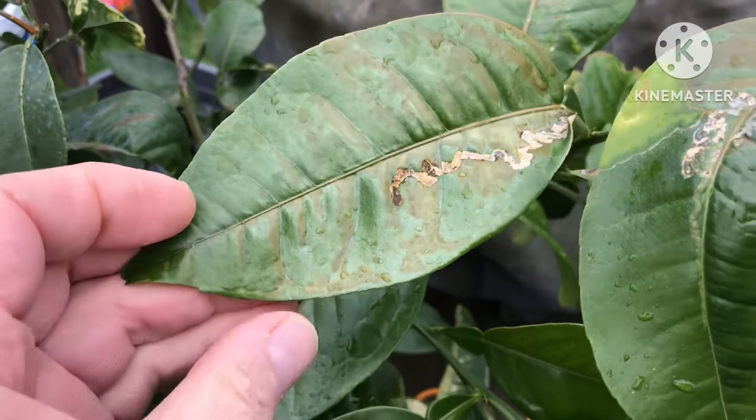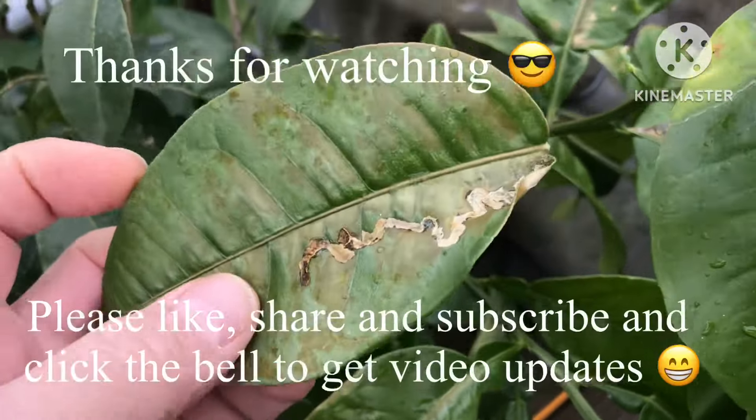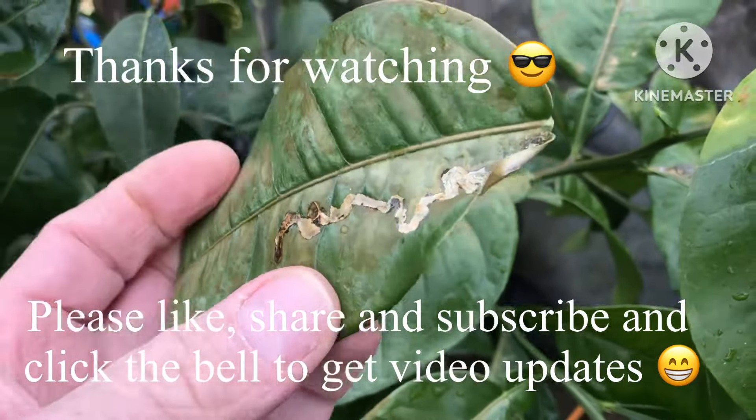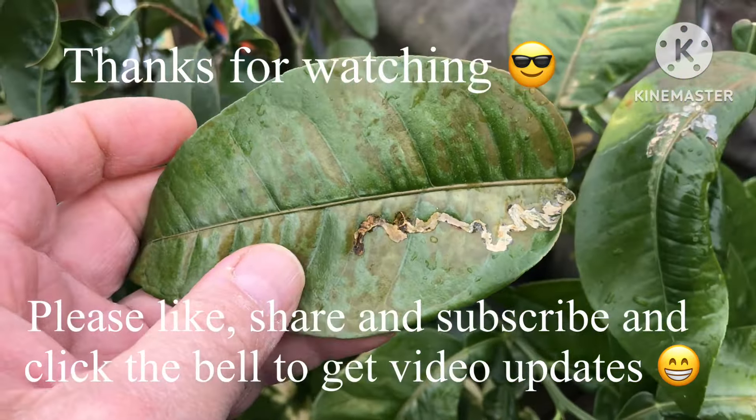Remember to click on the bell if you'd like updates on new videos when they come out. And you see what's happening there — that's a combination of leaf miner and sunburn. The sunburn has weakened that leaf and that's why it's dropped off. Anyway, see you all soon — Brett out for now.